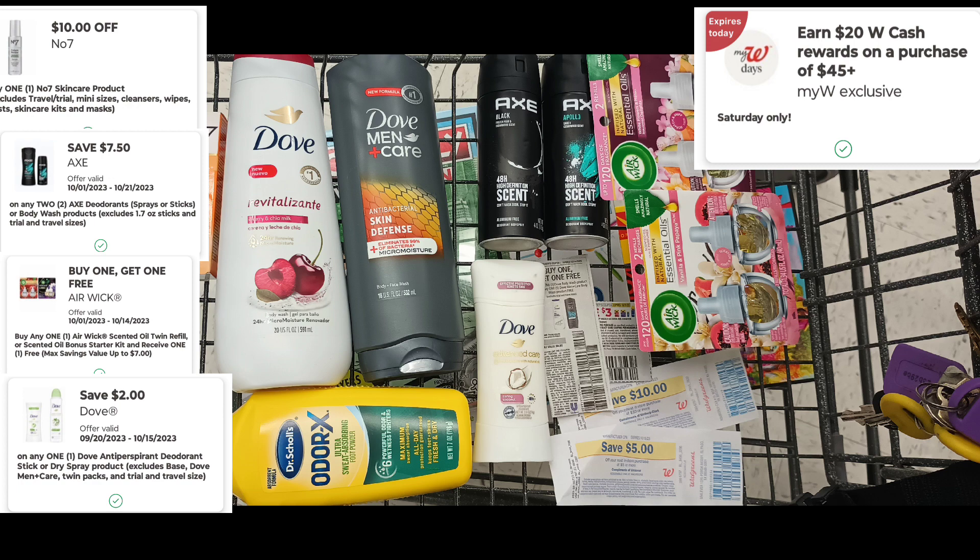After the coupons, my subtotal will be $16.05. I'm adding in a clearance item to make sure after taxes I'm well over $20 so I can use $20 in Walgreens cash to pay. I should get back $5 for buying two Dove body washes, $5 for spending $20 on Axe and Dove deodorants, and another $20 for spending $45, plus 15% Walgreens cash back on the total purchase.